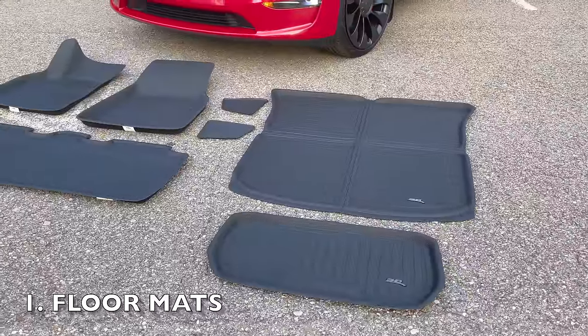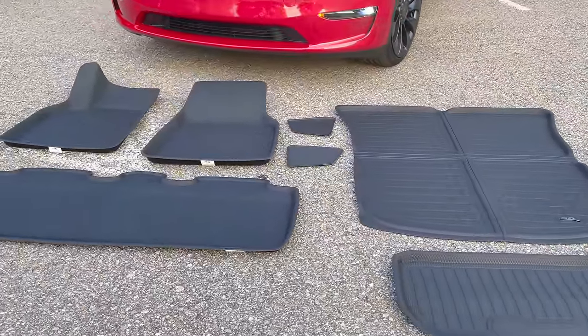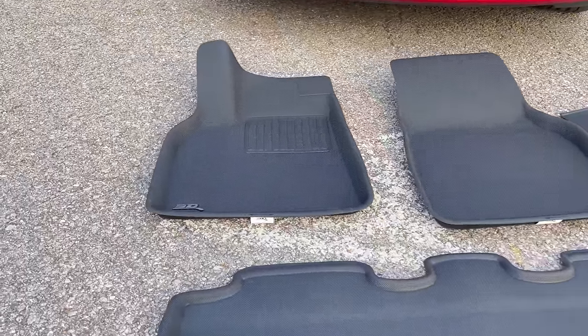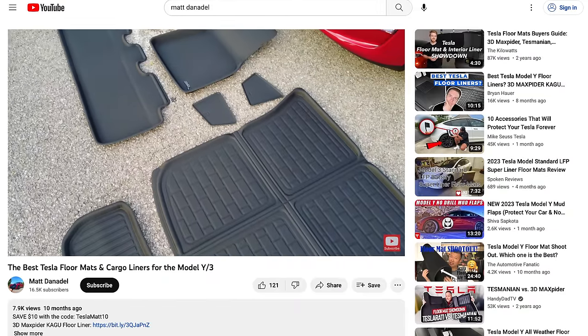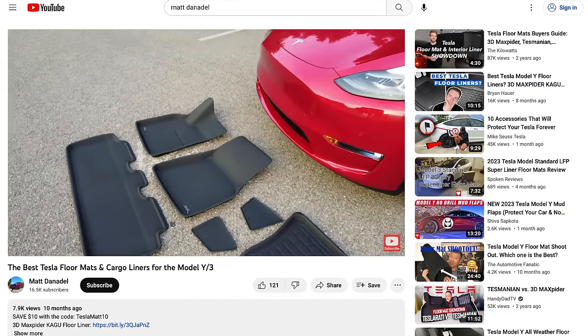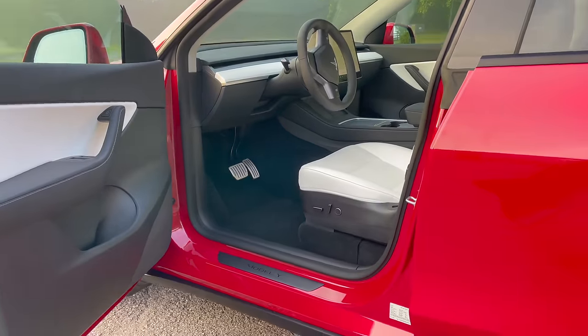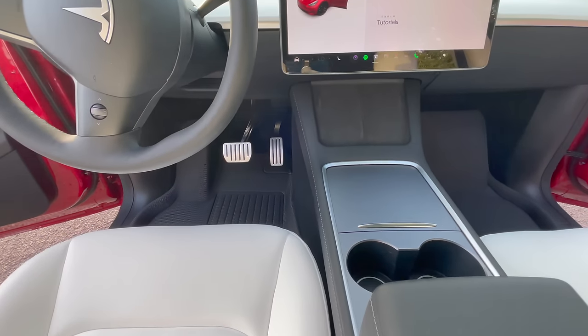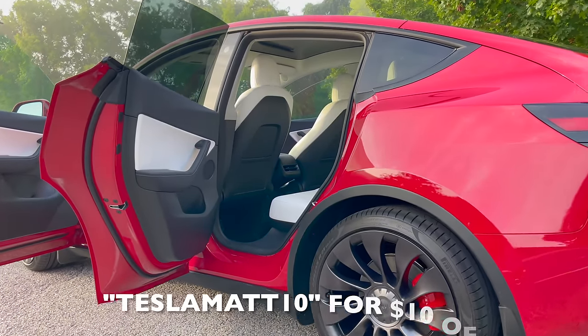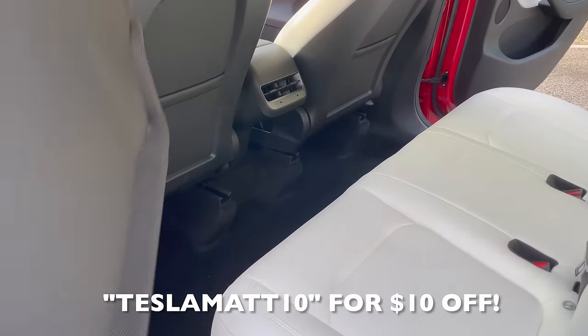Arguably one of the most essential accessories for your vehicle is floor mats. The market is flooded with options and it can be overwhelming to choose the right one. I personally believe the industry leader is 3D Max Spider. What makes these floor mats stand out is that they are lightweight, durable, and odorless. They're also anti-slip which means they'll stay securely in place even during the most spirited drives. Plus cleaning them is a breeze. I've also got a special discount code just for you — use the code TESLAMAT10 at checkout to save $10 off your order.